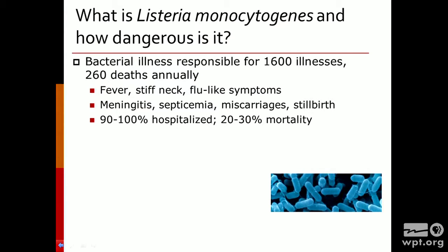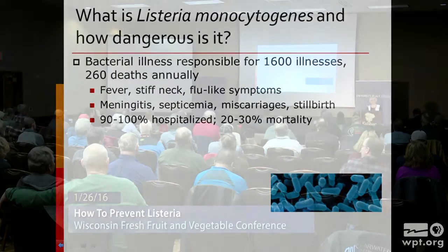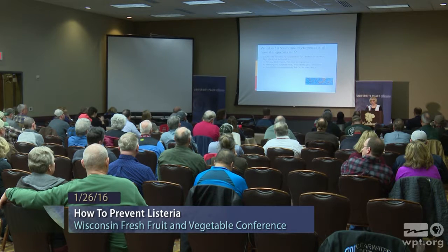The illnesses associated with Listeria can be very severe. It might first appear as flu-like symptoms — fever, stiff neck — but it can progress into more severe illnesses such as meningitis, septicemia, and even death. About 90 to 100% of the individuals who come down with listeriosis will be hospitalized, and about 20 to 30% of those individuals will die.